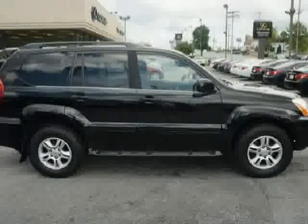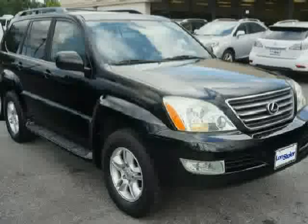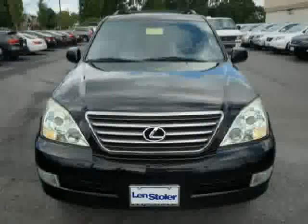It also features a digital odometer with two trip meters and a programmable garage door opener. Driven with care for 117,468 miles, this GX470 is an easy choice for you.